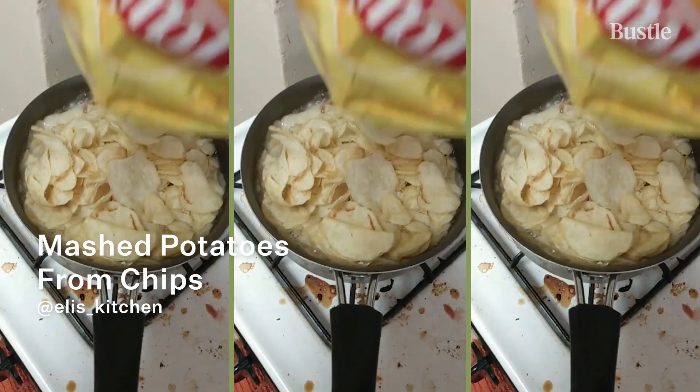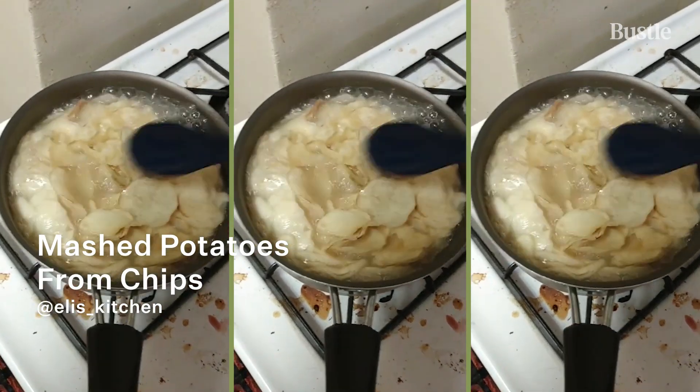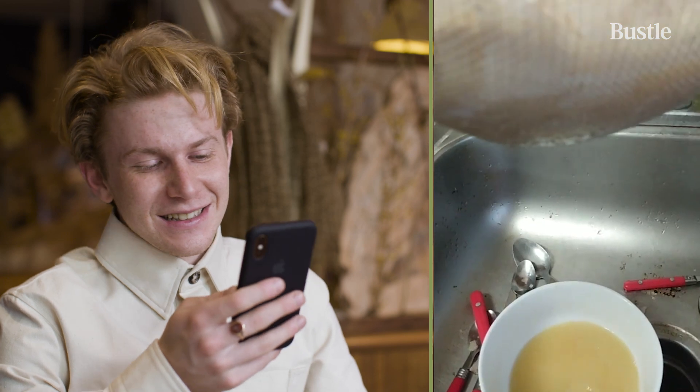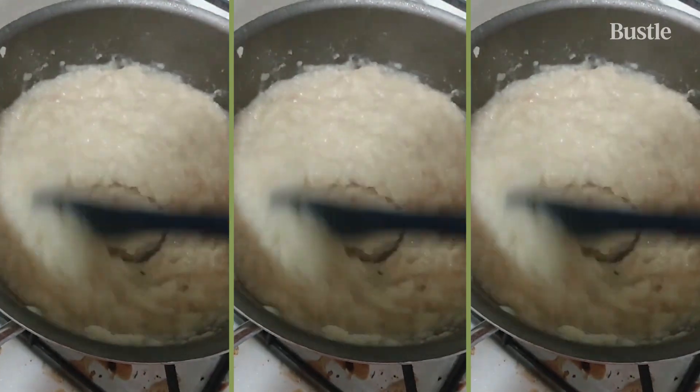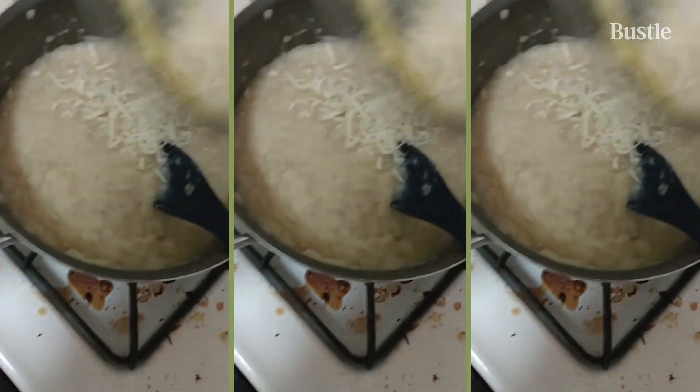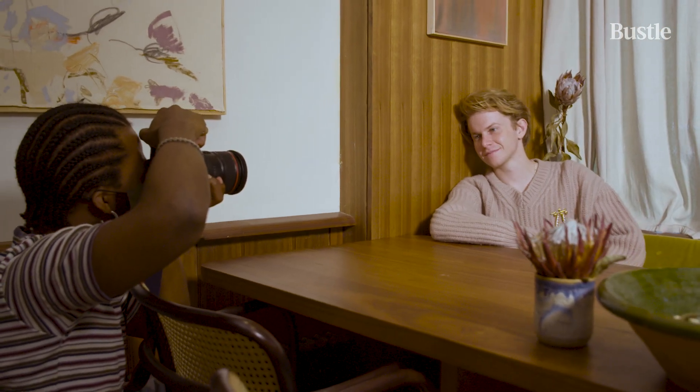They're boiling Lay's — I've seen this one. Honestly, there's an idea behind this. They're drinking the liquid, which is quite disturbing. All right, it honestly looks pretty good. You're taking dried potato starch and reheating it, and it's going to become potatoes again. I think TikTok recipes are fascinating — they're actually very creative, a lot of them. Don't mix pasta on your countertop; just avoid that one.